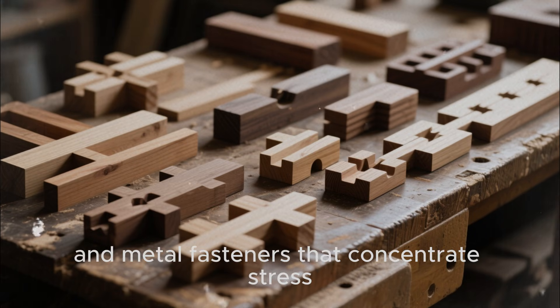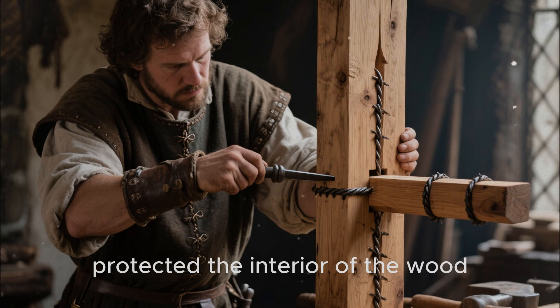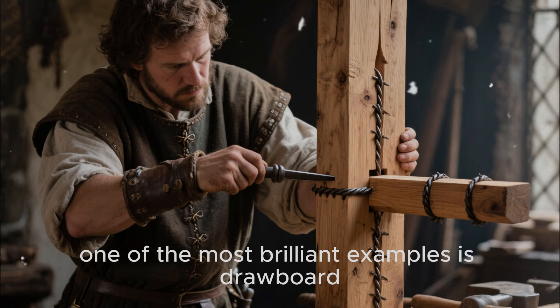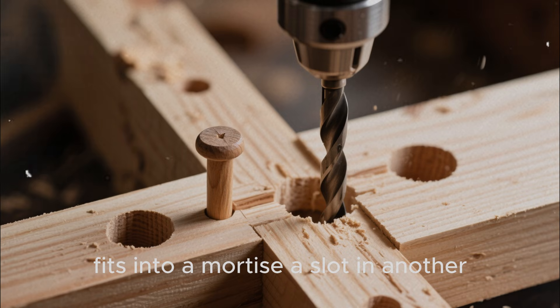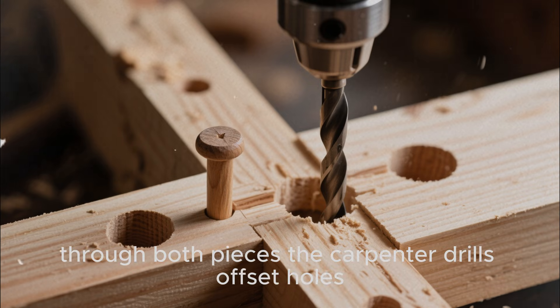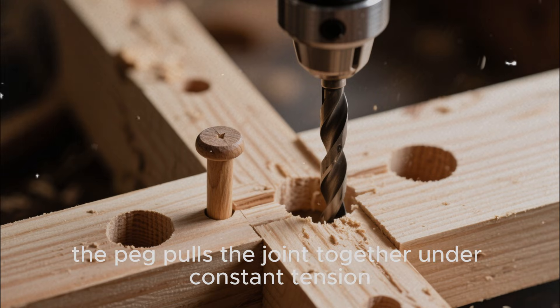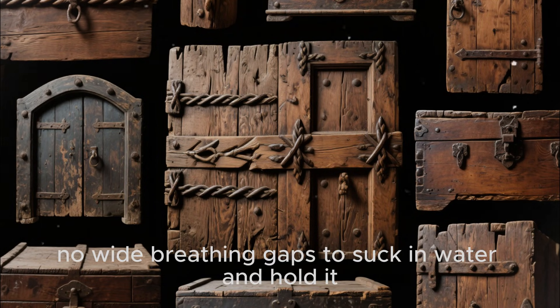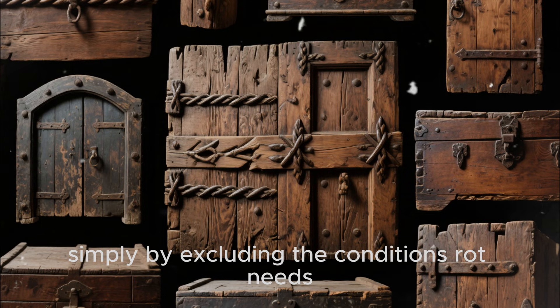Sloppy joints and metal fasteners that concentrate stress are perfect for that. Medieval carpenters, especially in guild contexts, used joinery that both protected the interior of the wood and squeezed parts together more tightly as the material aged. One of the most brilliant examples is drawboard mortise and tenon joinery. In this technique, a tenon — the projecting tongue of one piece of wood — fits into a mortise, a slot in another. Through both pieces, the carpenter drills offset holes, and a wooden peg is driven through. Because the holes are slightly misaligned, the peg pulls the joint together under constant tension. Over time, as the wood shrinks and moves, the stored tension keeps the joint tight instead of letting it wiggle loose. No metal screws to rust, no wide breathing gaps to suck in water and hold it — the joint itself becomes a long-term defense against rot simply by excluding the conditions rot needs.